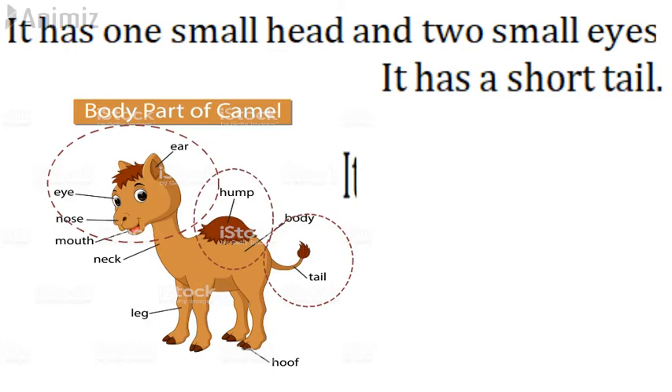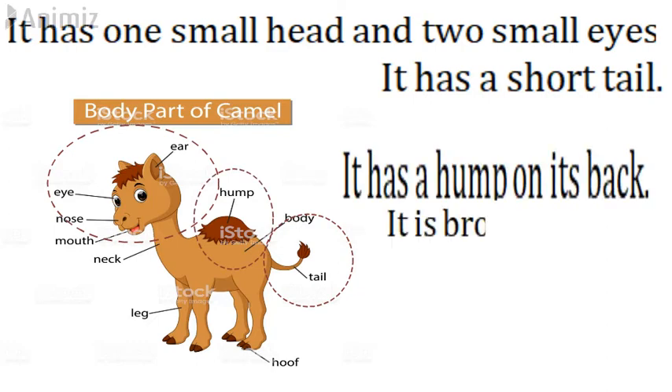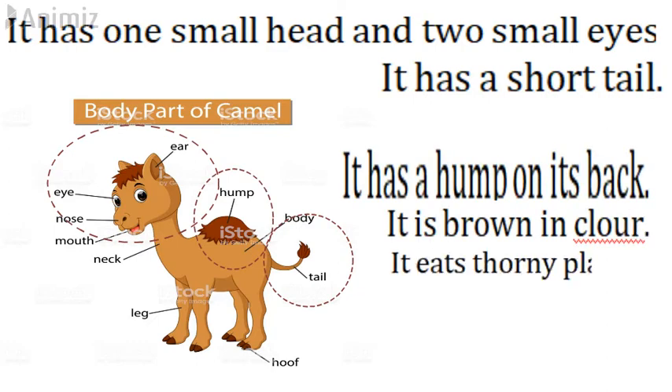It has a short tail. It is about eight feet tall. It is brown in color. It eats thorny plants.